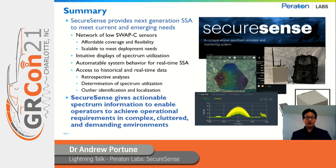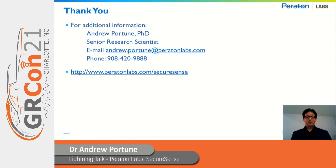SecureSense gives actionable spectrum information to enable operators to achieve operational requirements in complex, cluttered, and demanding environments. Thank you again for your attention. My name is Dr. Andrew Portoon — please feel free to reach me using the contact information shown here for more information on SecureSense.